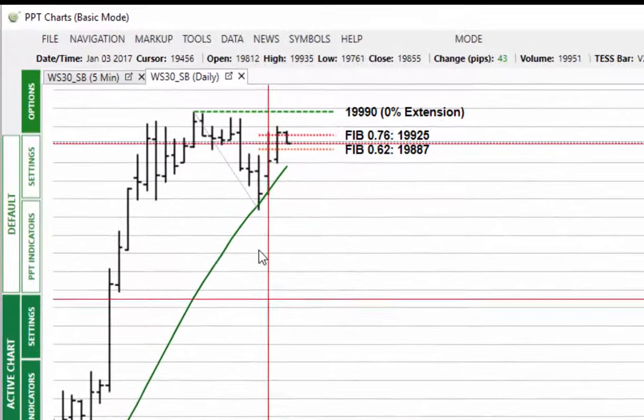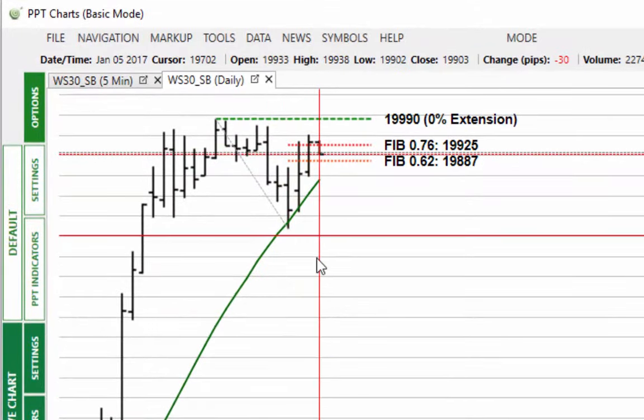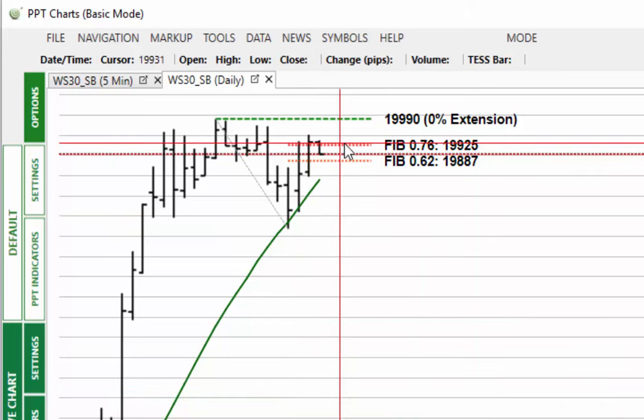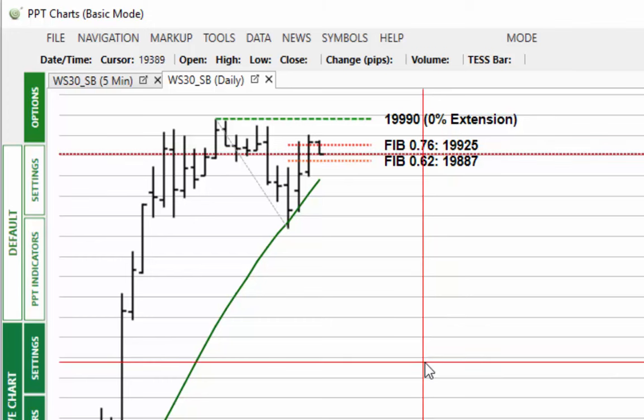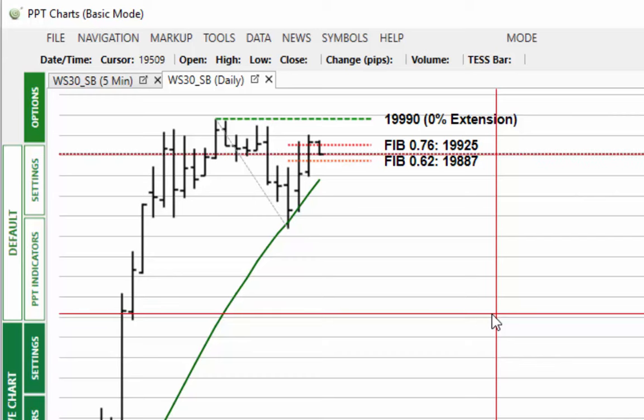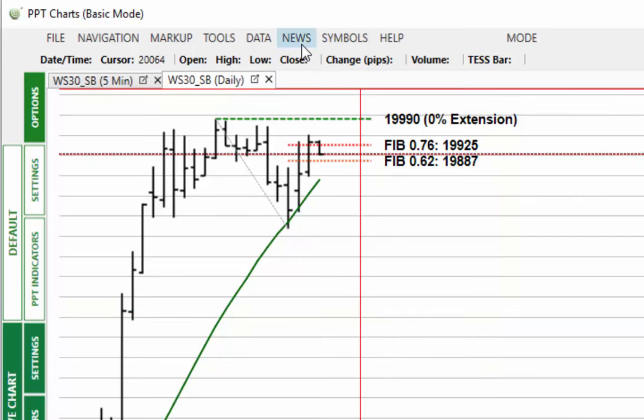Will we get to the 20,000? Not until we break convincingly above this 76% area. We've seen this play out this week, and that's why I transposed it across — because it's so crucial to actually break the 19,925 level.